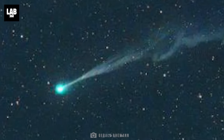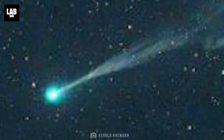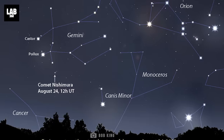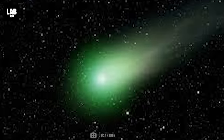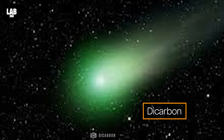Now, coming back to the comet, let's get some basics right. Comet Nishimura, formerly known as C/2023 P1, is a ball of dust and ice about 1 km in size. The comet was first discovered in the Gemini constellation. Its atmosphere has a molecule known as dicarbon — when the dicarbon breaks down, it gives out a bright green glow; that's where the color comes from.